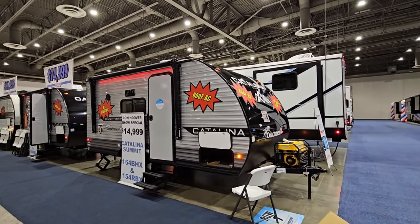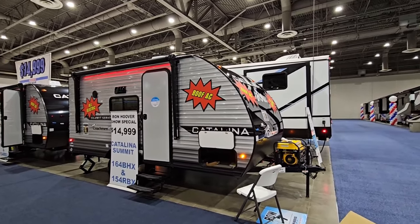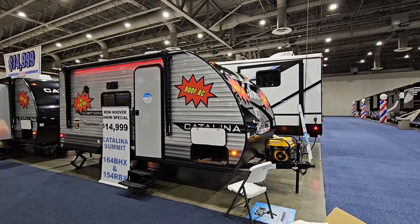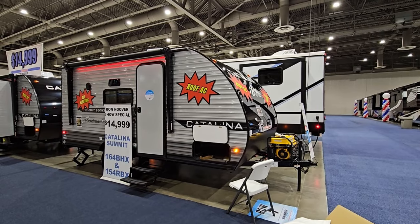What's going on guys? So I'm at the 2024 Houston RV Show. We're going to take a look at this super compact and super affordable, really compact, small Catalina travel trailer.